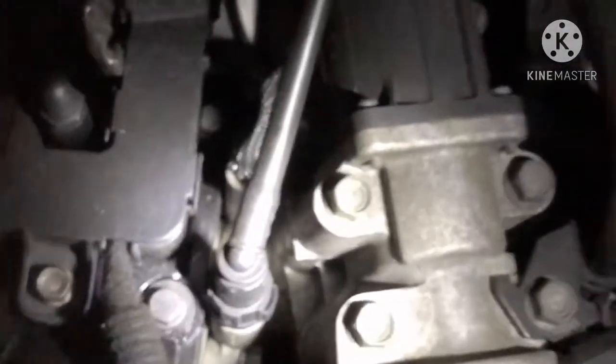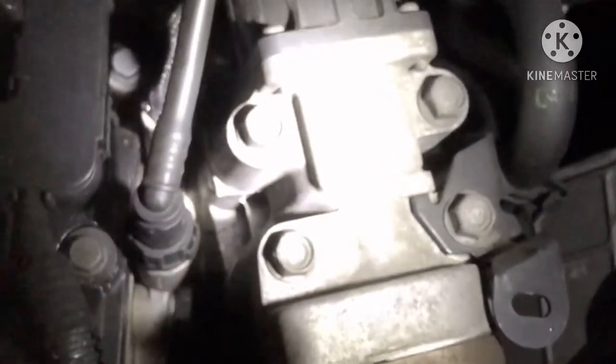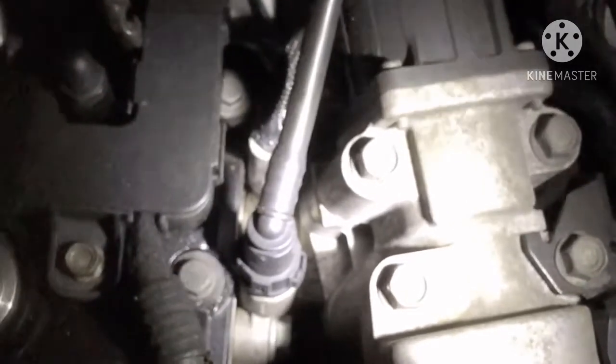Be mindful of not losing the gaskets because you will need them, so be very careful when taking it off. I believe these are 10mm bolts — if they're not, I will do another video once I've taken it off and mention what the bolt sizes are.